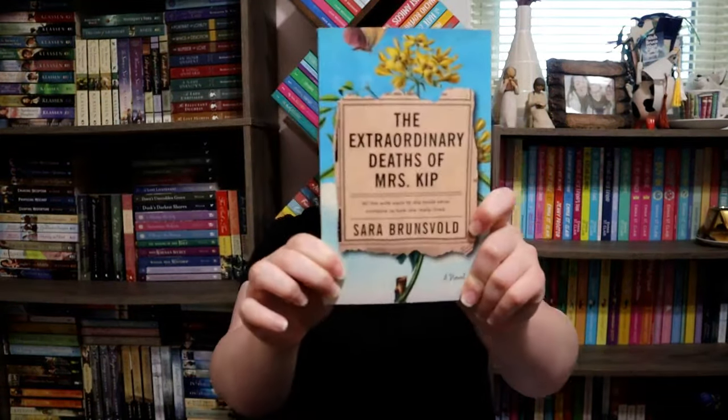Next is a book you'd recommend or have recommended to them, and for that I chose 'The Extraordinary Deaths of Mrs. Kipp' by Sarah Brunsfold. I read this last year and really enjoyed it. One of the things I did was annotate it as I read, and I felt like my mom would just love it. I wanted her to read it and annotate the parts she loved so I could have this copy with both of our annotations. She has been terrible and hasn't done it yet, but I am hounding her constantly.